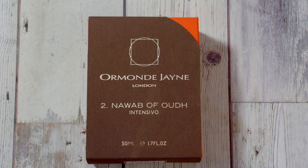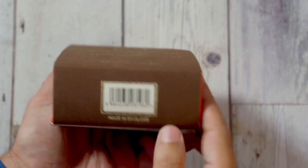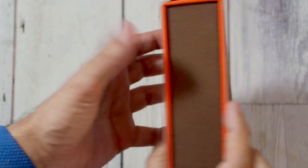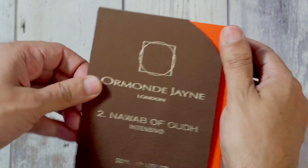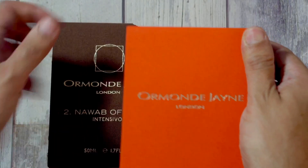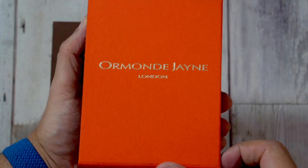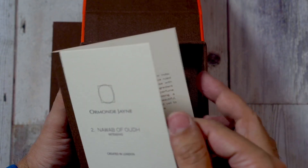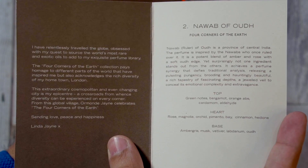Starting with the presentation — it has an outer sleeve with 'Ormond Jane London' written on it, made in England. The back has the ingredients and the name of the perfume. Opening the sleeve reveals an inner casing with 'Ormond Jane London' written on it, and inside there is a card with the name of the perfume: Nawab of Oud Intensivo, along with the notes and its inspiration.